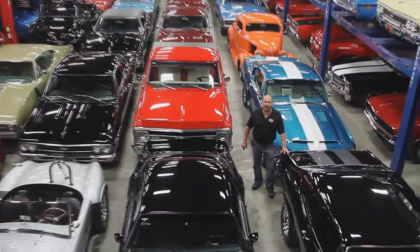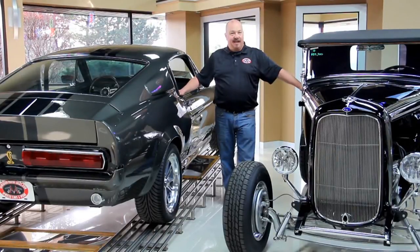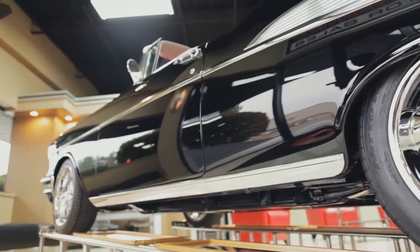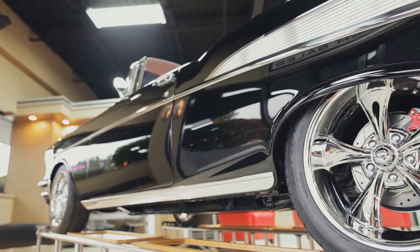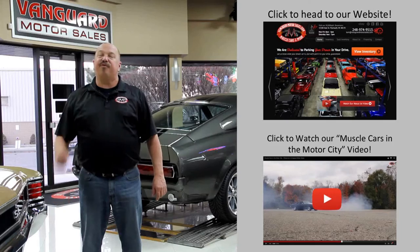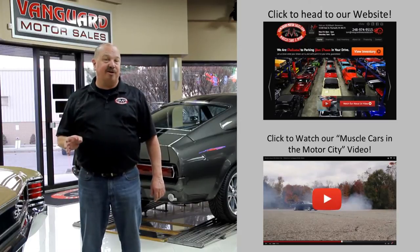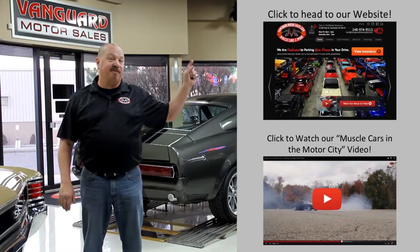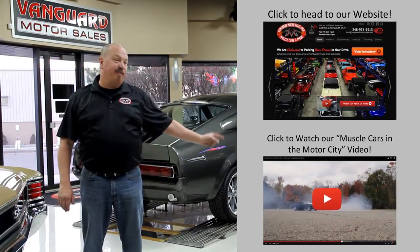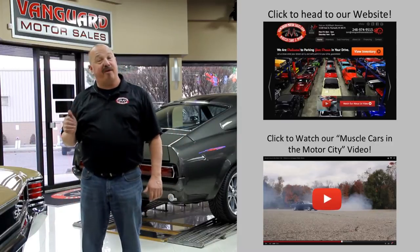Welcome to Vanguard Motor Sales. We specialize in buying and selling high-quality muscle cars and classics. We get in new cars every day, so our inventory is constantly changing. If you'd like to check out our website right now, we've got over 150 cars in stock — hit this button up top. If you'd like to watch an About Us video, hit this button down at the bottom. Now let's go outside and check out what we've got for you today.